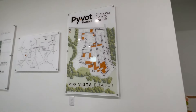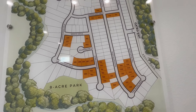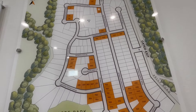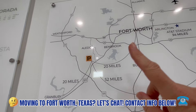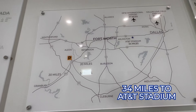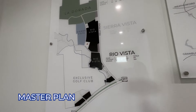Let me show you the site map. All the lots in orange are Pivot's — they can build on any of these lots, including custom homes. This is the current phase and here's our location. The community is on the southwest side of Fort Worth: 34 miles to AT&T Stadium, 20 miles into Fort Worth, about 10-15 minutes to the Walmart in Benbrook.